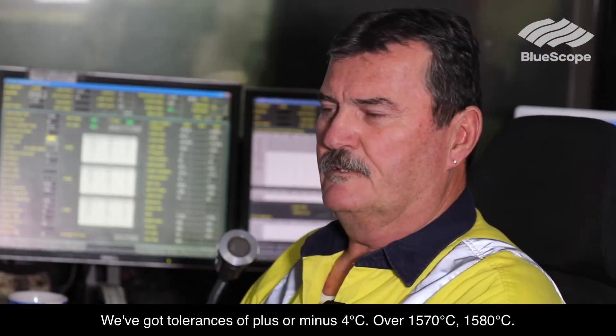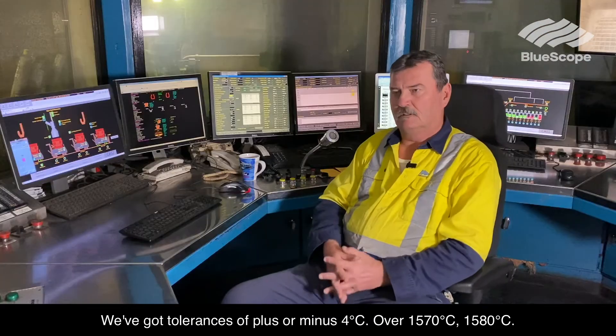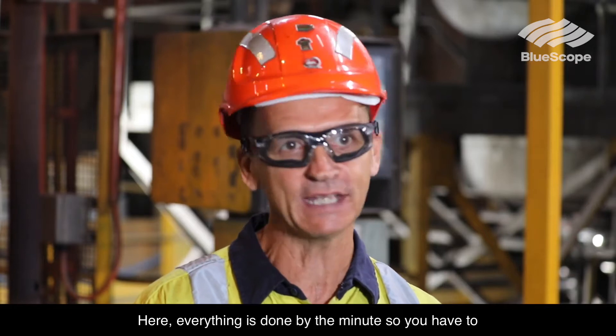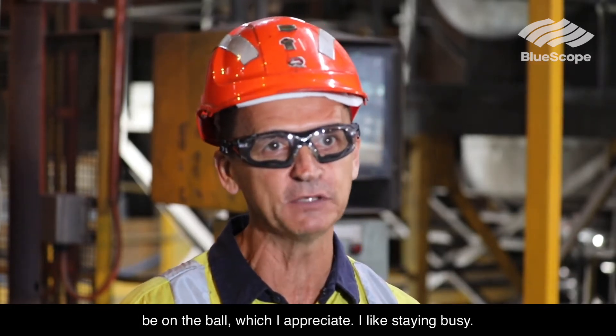We've got tolerances of plus or minus 4 degrees over 1570, 1580. Here, everything is done by the minute. So you have to be on the ball, which I appreciate — I like staying busy.